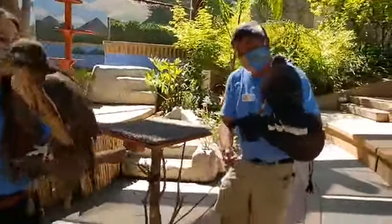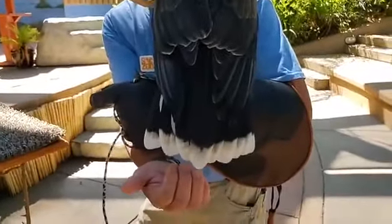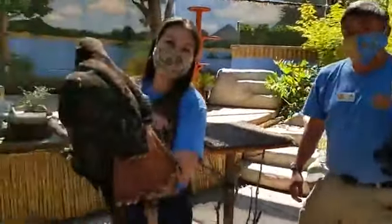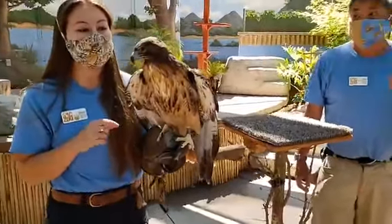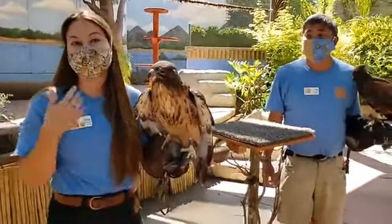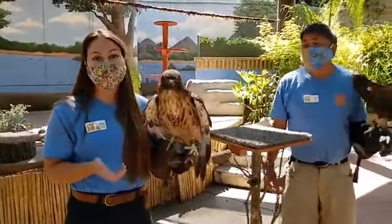You'll also notice that Sig has a very distinctive white band across his tail — not red tail, white tail. So if you ever see a hawk like this in your neighborhood, that's how you'd tell them apart. Both Steve and Sig are what we call diurnal raptors, meaning active during the daytime, and both hunt their prey with their feet. They are super different birds, though.